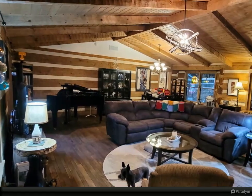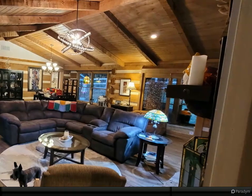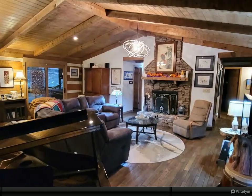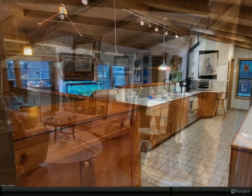No log home is complete without a great room with a vaulted ceiling, hardwood floors, and a stacked stone fireplace. The updated kitchen offers commercial-grade appliances including a gas stove top and a unique two-drawer dishwasher.